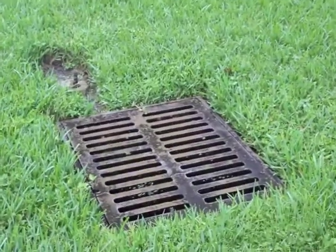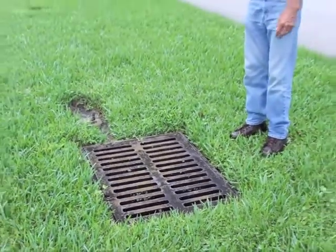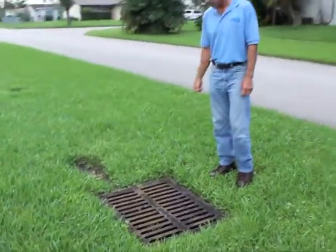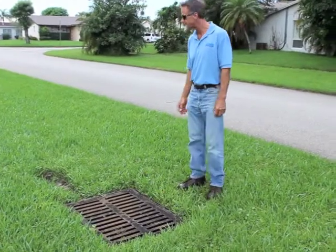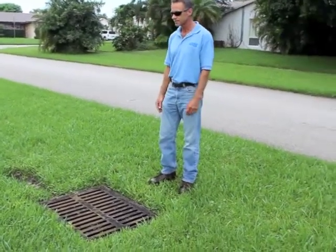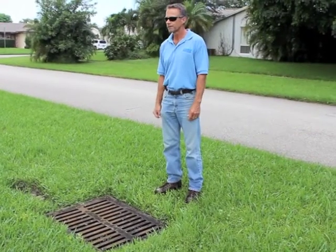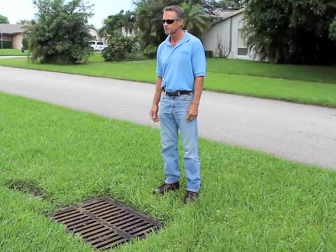One more thing: these catch basins can sometimes get clogged with debris — whether it be grass clippings, leaves, sticks, or anything of that nature. And if these grates get covered up with debris, the obvious thing is they won't accept the water and your streets and homes will flood. So it's very important that these grates remain clean of all debris.